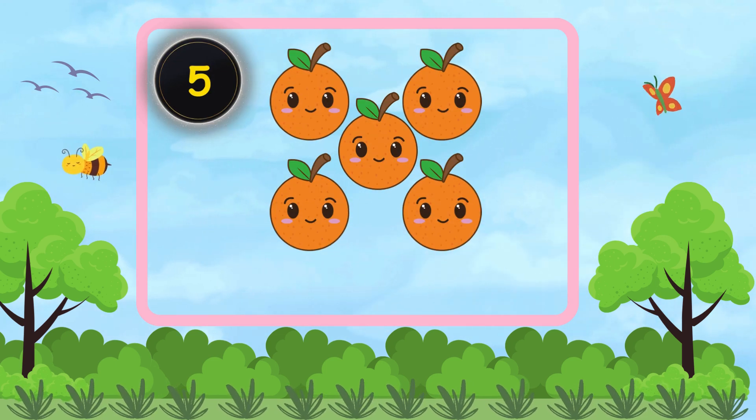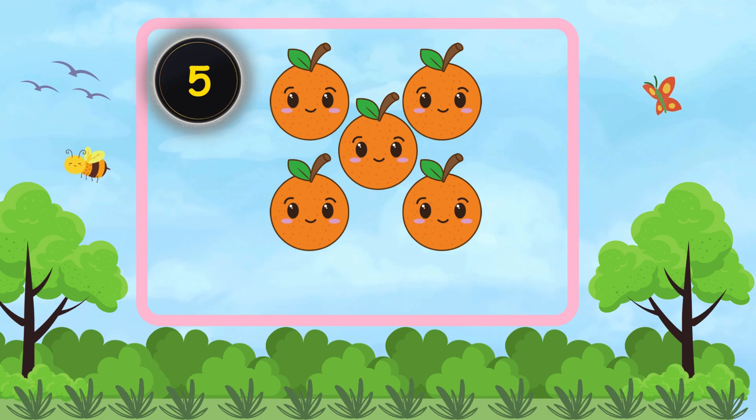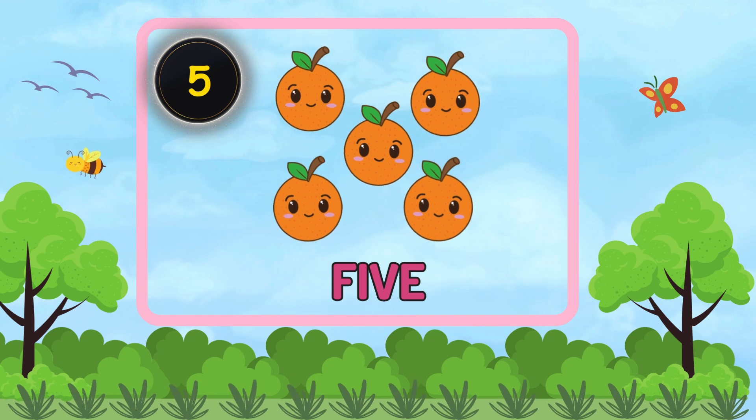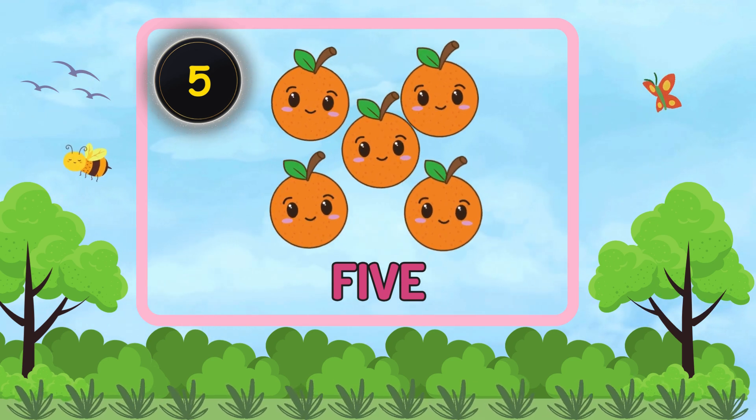How many oranges are there? Five. There are five oranges.